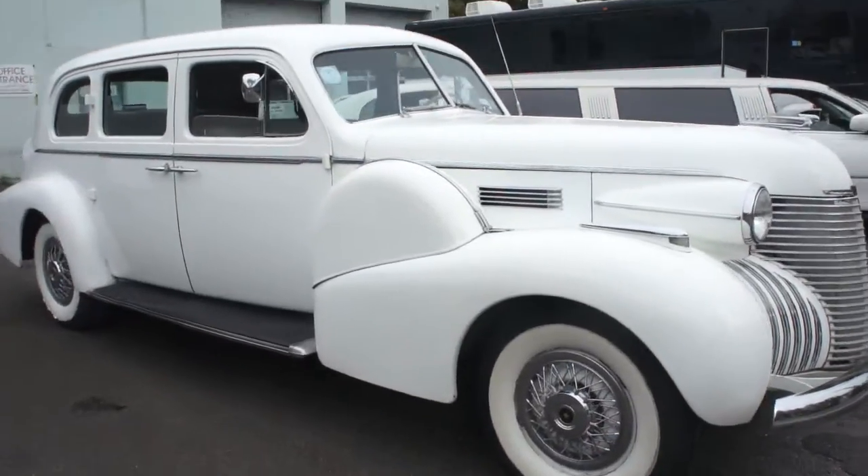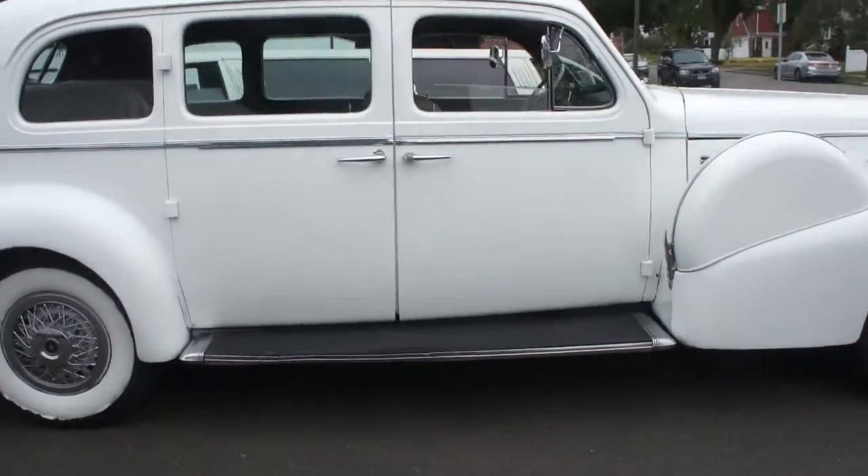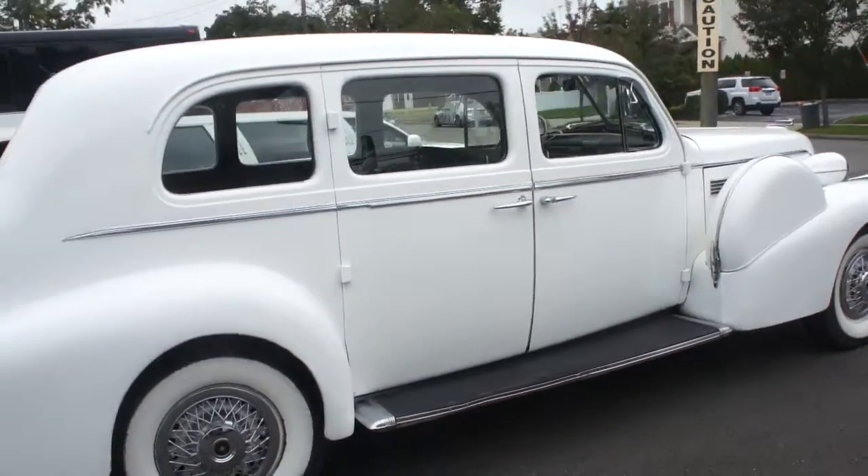Hey guys, thanks for joining us today. Michael here at WeBeautos. Today we have a 1939 Cadillac limousine, white with a great cloth interior.